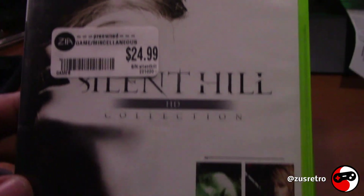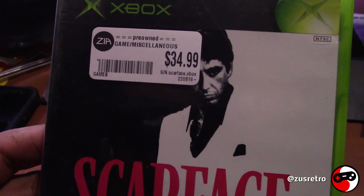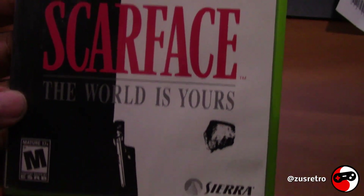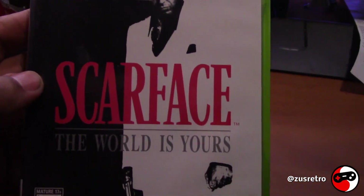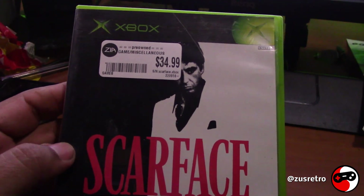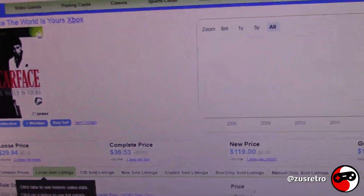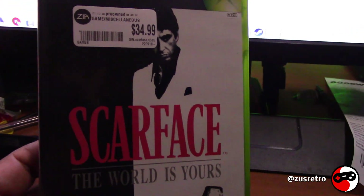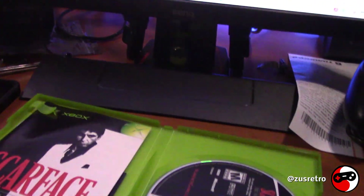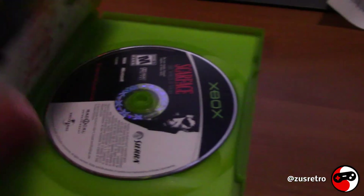The next game is Scarface for the original Xbox. This one I paid a bit more for — it's considered by many to be an awesome classic. It's more popular on the PS2, but with the Xbox power I think the graphics might look a lot better. I paid just about the same price that Price Charting is asking. It's a little dirty but I'm gonna clean it up. It has the manual and the disc looks amazing — definitely keeping this in my collection.